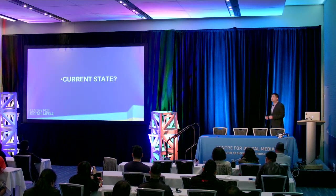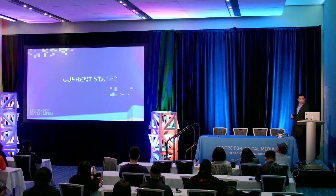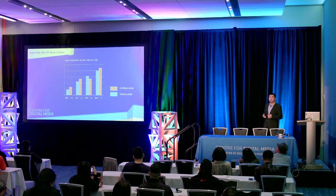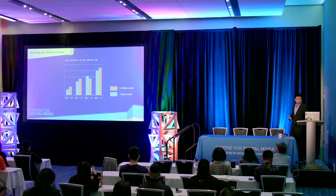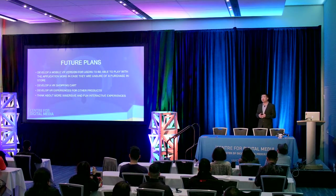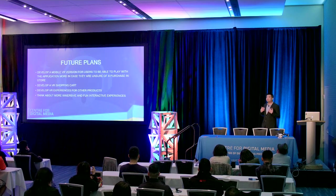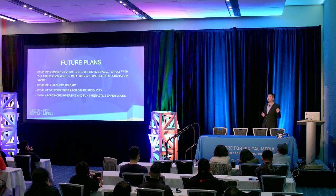You may wonder what the current state is after implementing that VR solution. No doubt — our online and in-store sales both increased a lot, just because we put the VR device in-store. Here are some future plans: we've designed many new features, for example the VR shopping cart and other functionality. We believe VR can give a retailer infinite capacity and capability. If you want to see a physical demo, please visit our CDM booth or visit our store in Richmond.